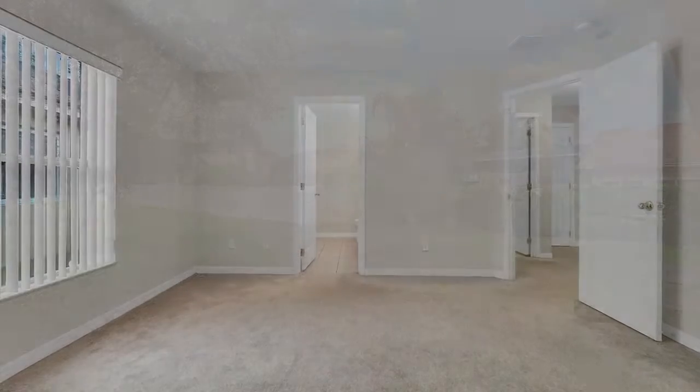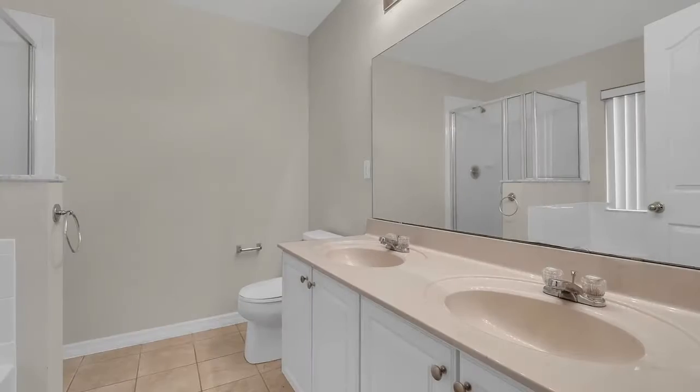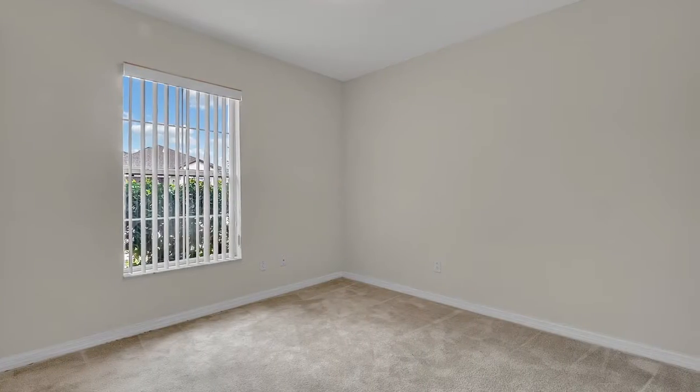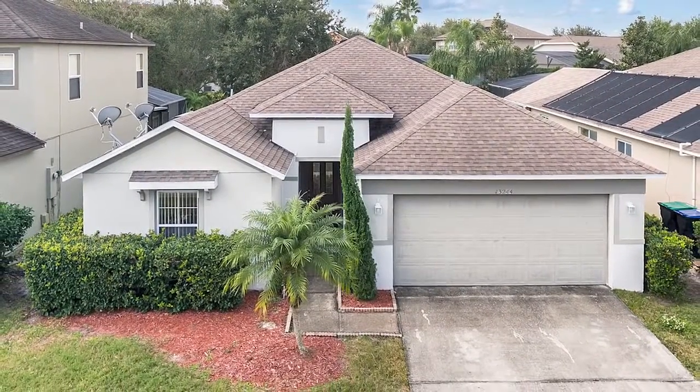The master bedroom is split from the other two rooms. It has a walk-in closet. The master bath has double vanities, a walk-in shower, and a separate garden tub. Bedrooms two and three are good-sized rooms, and they're conveniently located to the guest bath. This home is affordably priced, a blank canvas ready for your imagination, and this great location can't be beat.